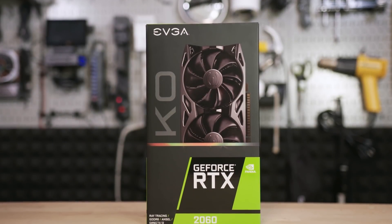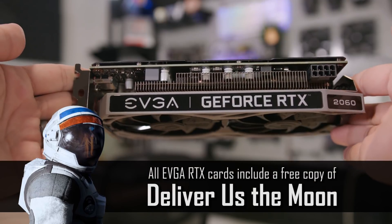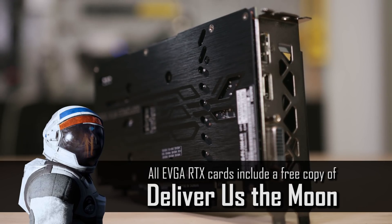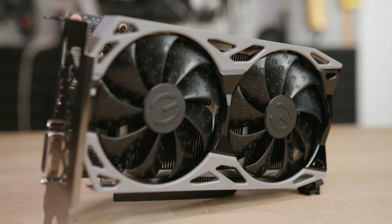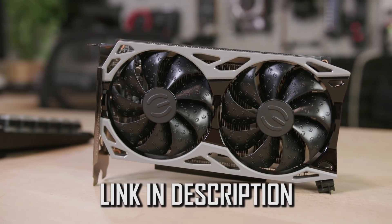This video is brought to you by the EVGA RTX 2060 KO. The card features 6 gigs of GDDR6 memory, a quiet dual fan design, and a full metal backplate for added rigidity. Fast yet affordable, the RTX 2060 KO is built on NVIDIA's Turing architecture, allowing users to experience RTX ON for next-level realism in games. Click on the link below to learn more.